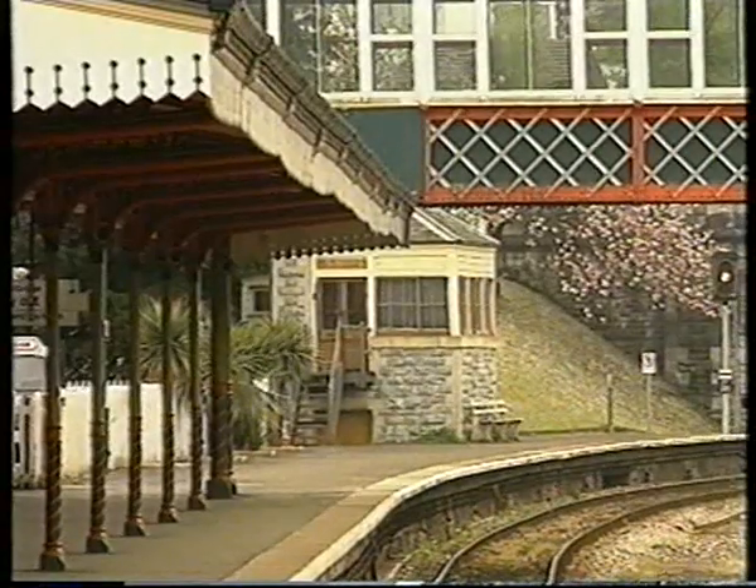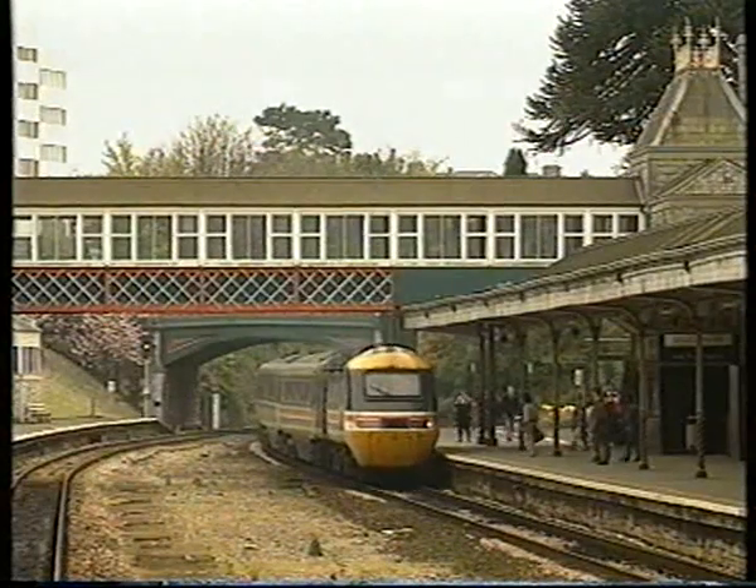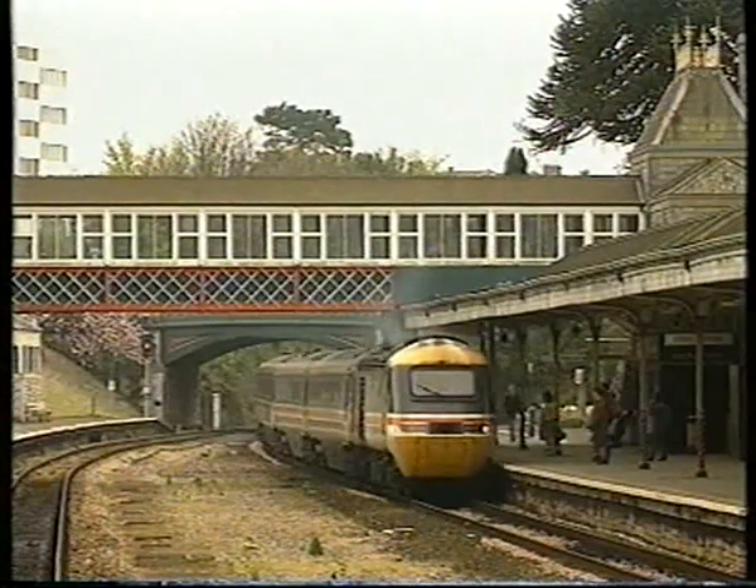Two through HST services are provided daily on the branch to Newcastle: the 0833 Devonian, and the 1435, which is unnamed.